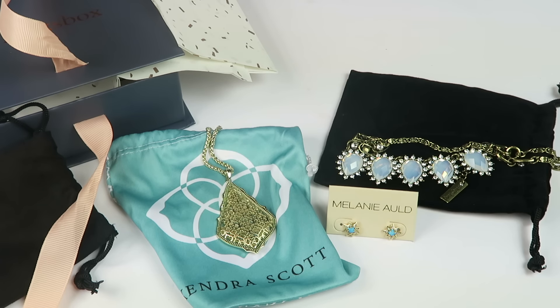If you want to subscribe, you can try your first month completely free — not just your first box, your first month. So you can try multiple boxes, however many you can get in a month. Just be sure to note your cancellation date if you want to cancel. Otherwise, you can enjoy pretty jewelry for $19 a month. All the details to subscribe for free will be down below. Thanks for watching and have a great day.